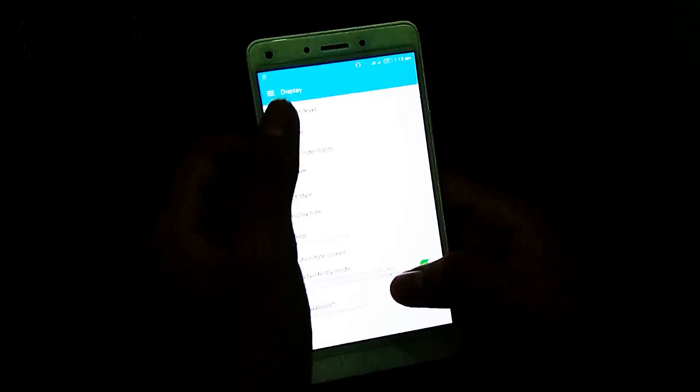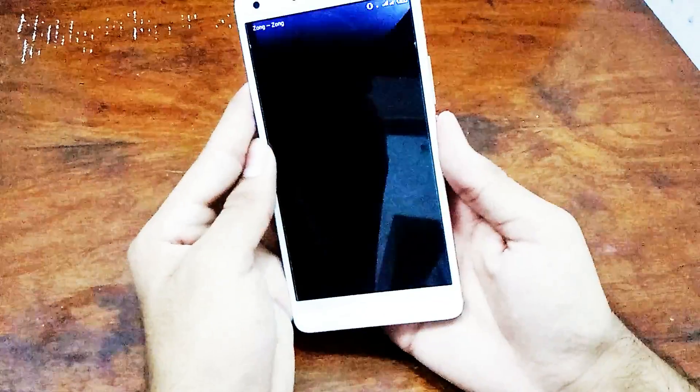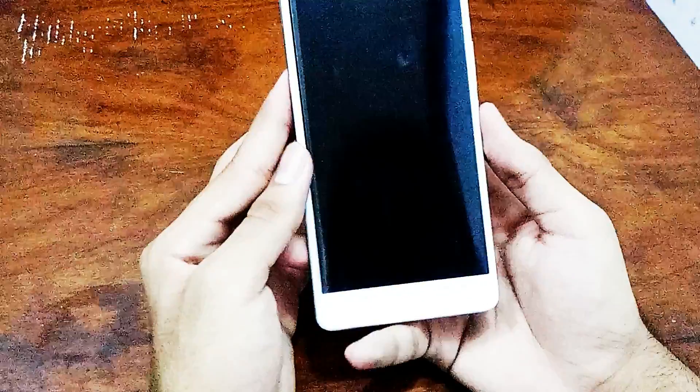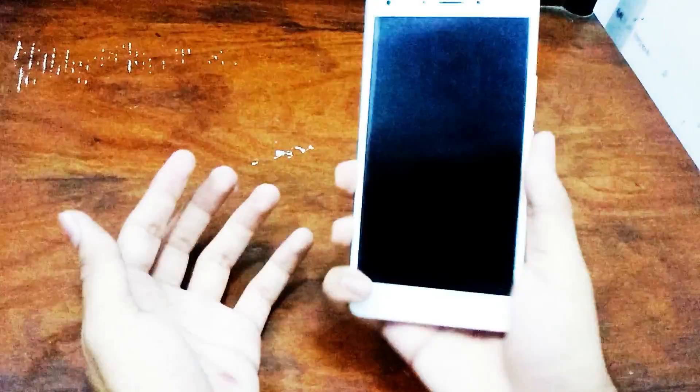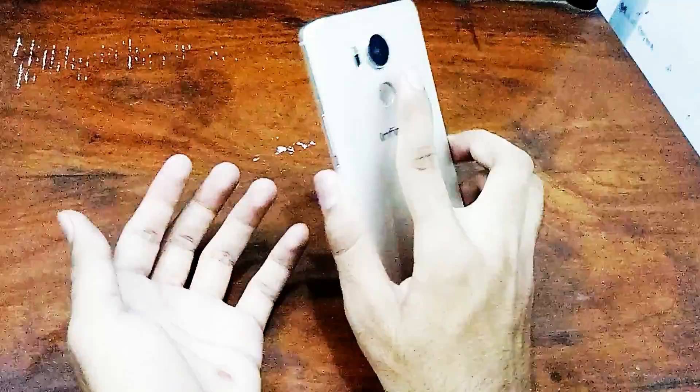The message brightness level is high. The fingerprint sensor response has also improved — it is very fast.